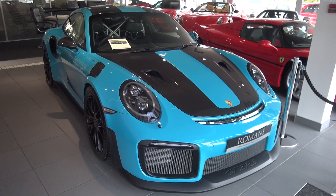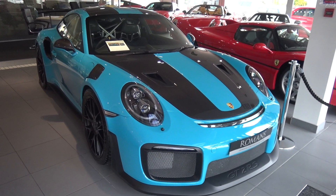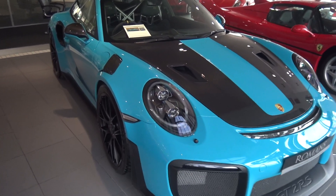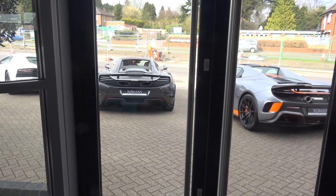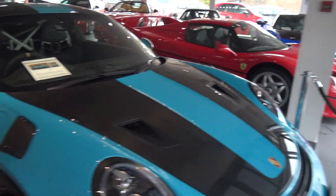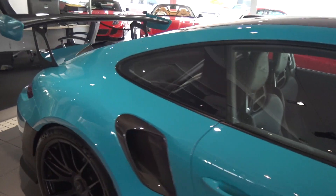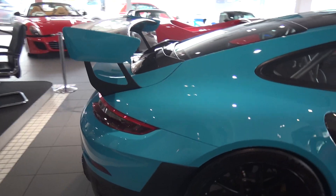Hi guys, I'm SuperclassBot305 and welcome to a video here at Romans International Office, brand new Porsche GT2 RS. Now before we actually get started, apologies for two things: there are people drilling outside and I also have a cold, so you may hear sniffing throughout the video. But anyway, let's get on to this absolute truck weapon.